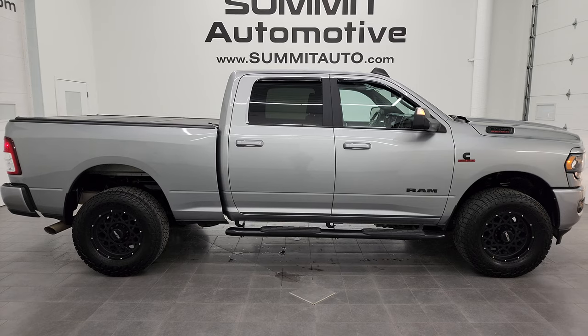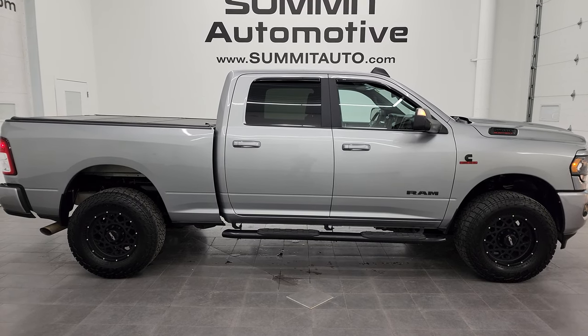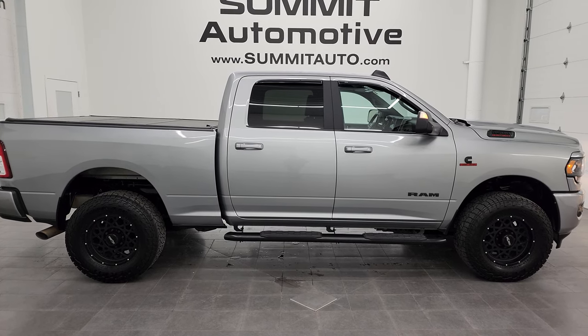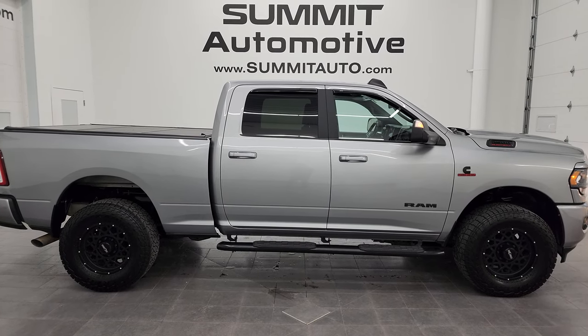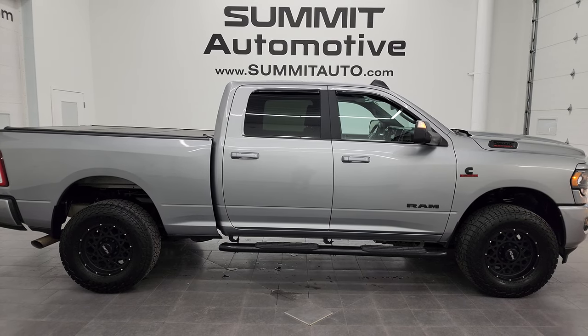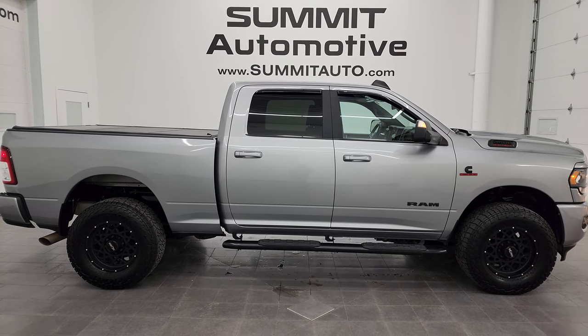In just a second you'll see a link to subscribe to my YouTube channel in the upper left, a link to all the Ram 2500 truck videos I've ever done in the upper right, a link to this vehicle on our website in the lower left, and a link to one of our latest YouTube videos in the lower right. We're super excited to help you with this ultra-clean 2021 Ram 2500 Crew Cab Short Box Bighorn Level 1 Night Edition in Billet Silver Metallic. Thank you so much for checking out the video — remember to like, subscribe, and share on the YouTube channel. I really appreciate it. Thanks again and have a great day.